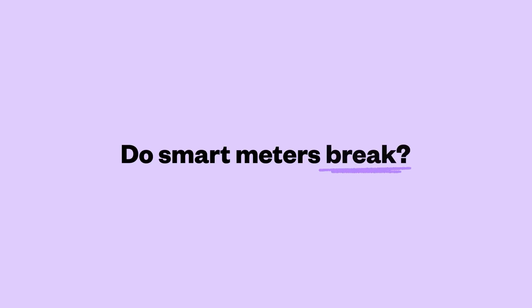Do smart meters break? Well, when they were first introduced, smart meters weren't as advanced as they are now. The first generation of smart meters, installed at the beginning of the smart meter rollout, have been known to have a temporary loss of smart functionality when you switch energy suppliers. This means that while your meter still works, you'll have to go back to submitting those readings manually.